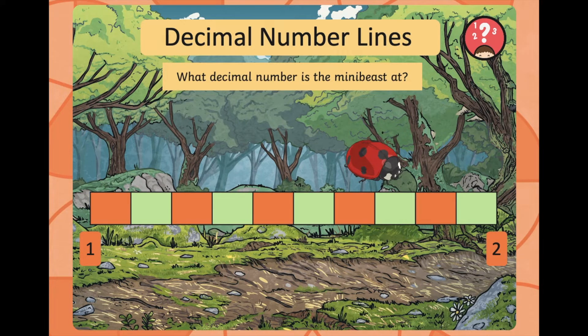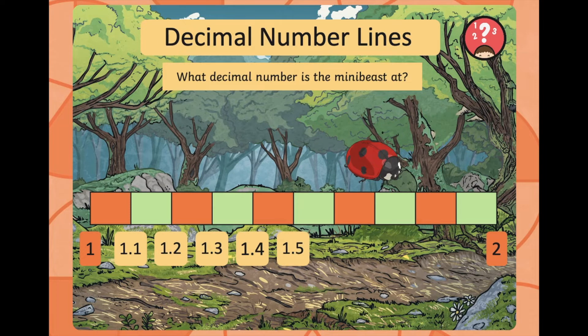We've got a number line with 1 and 2, and that ladybird is sitting somewhere between those two numbers. Let's count along the number line and find out exactly where it is: 1, 1.1, 1.2, 1.3, 1.4, 1.5, 1.6, 1.7, 1.8, 1.9, and 2. Well done if you said the ladybird was sitting at 1.7.